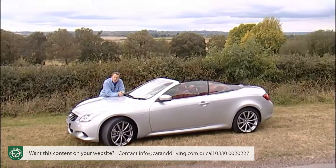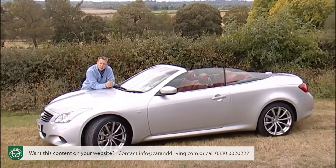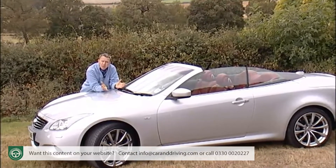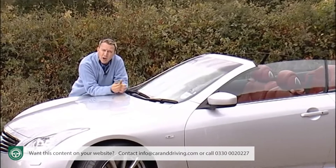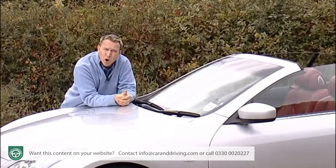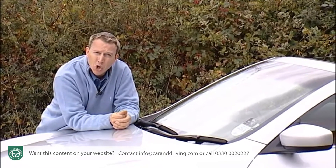People who drive convertible cars tend to think a bit differently from the average motorist. They're as much interested in their car as an experience and a style statement as they are in it providing a means to get to and from work. They're also likely to be unafraid of standing out from the crowd — in fact they'd probably rather enjoy it.